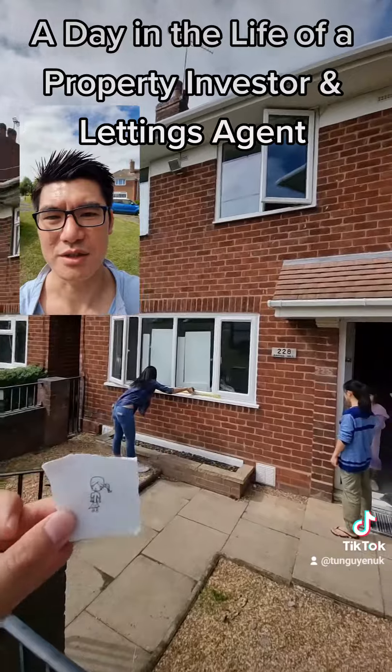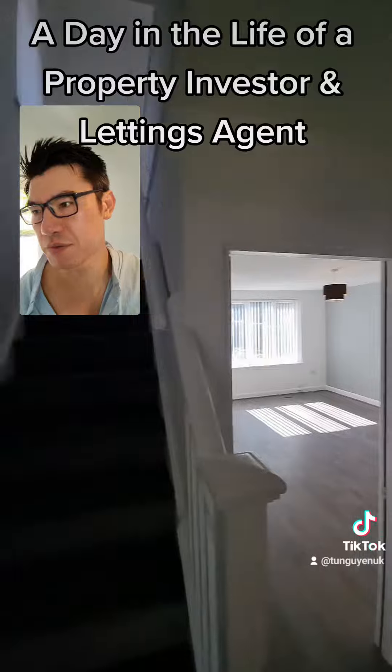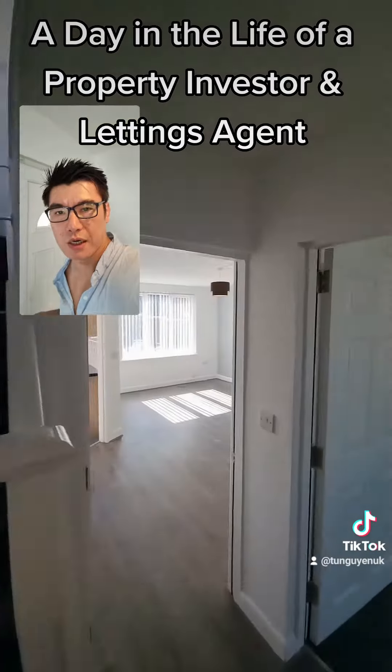Their daughter gave us this — that's really nice, isn't it! Then we're hopping by another one of our investor clients who has just finished refurbing this three-bed.